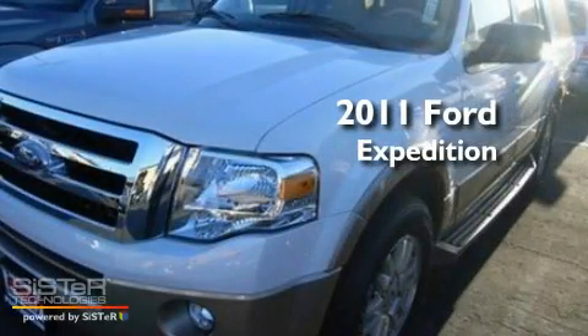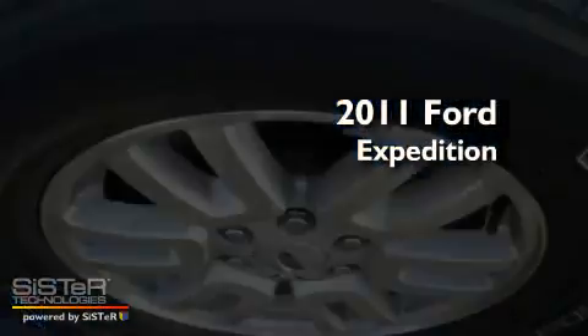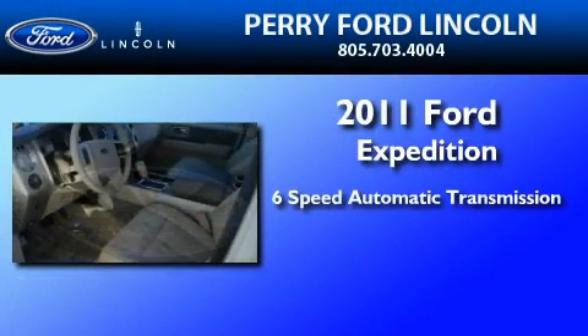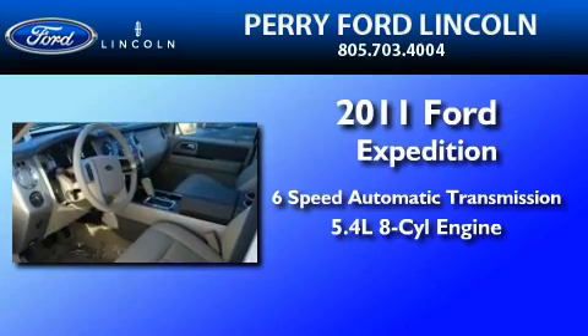This is a brand new 2011 Ford Expedition. This SUV has a 6-speed automatic transmission and a 5.4-liter V8.